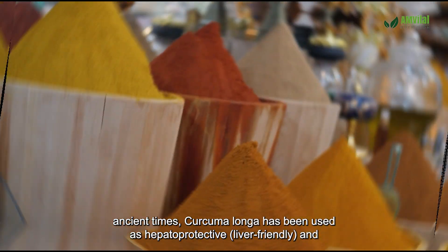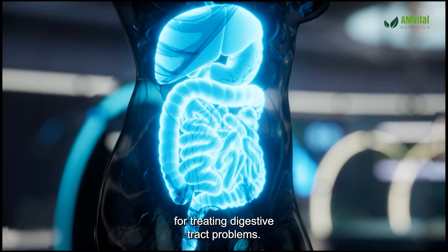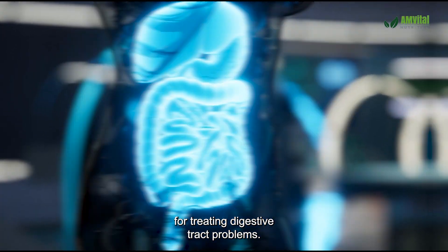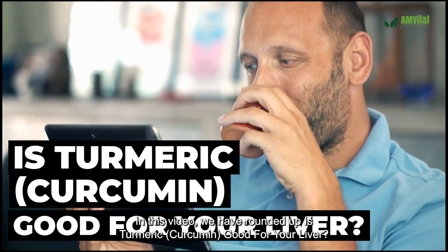Since ancient times, Curcuma longa has been used as hepatoprotective, liver-friendly, and for treating digestive tract problems. In this video, we have rounded up: is turmeric curcumin good for your liver?